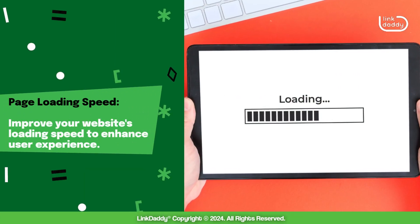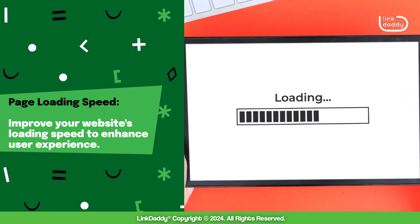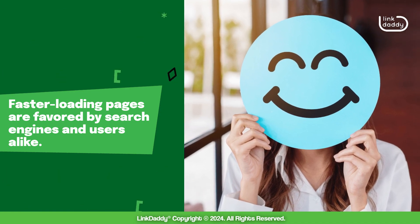Page loading speed: improve your website's loading speed to enhance user experience. Faster loading pages are favored by search engines and users alike.